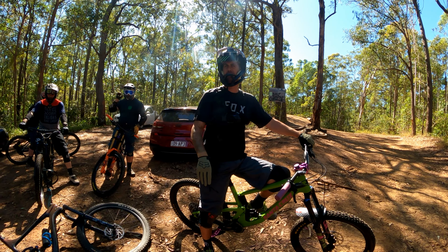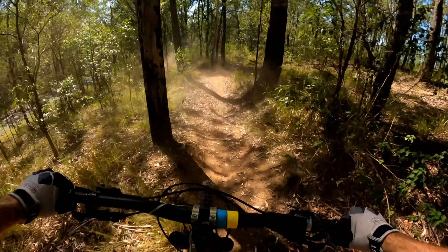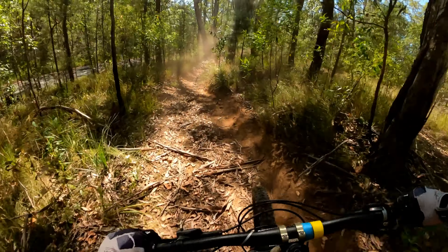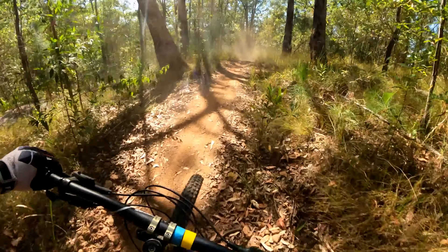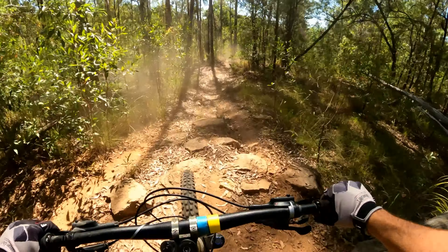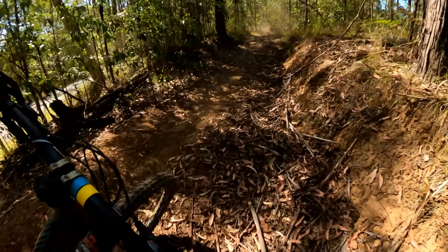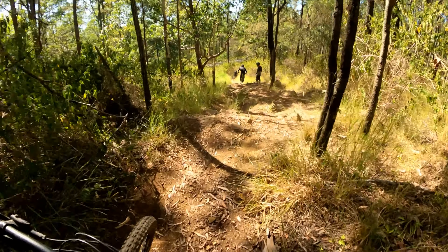There's some chunky stuff out here. Probably should have worn the glasses — struggling to see. A little bit chunky. That's loose. Oh yeah, a bit rocky.